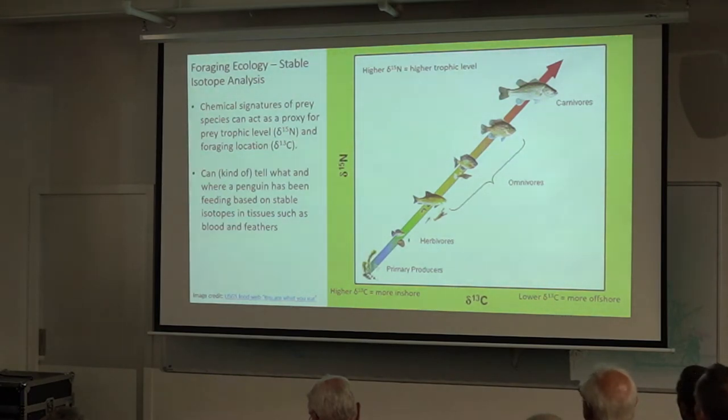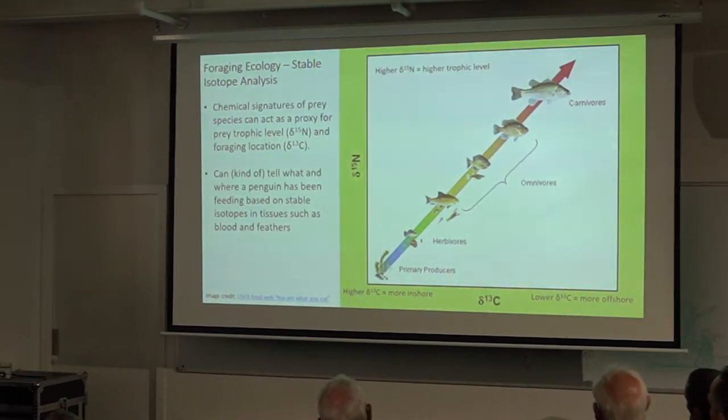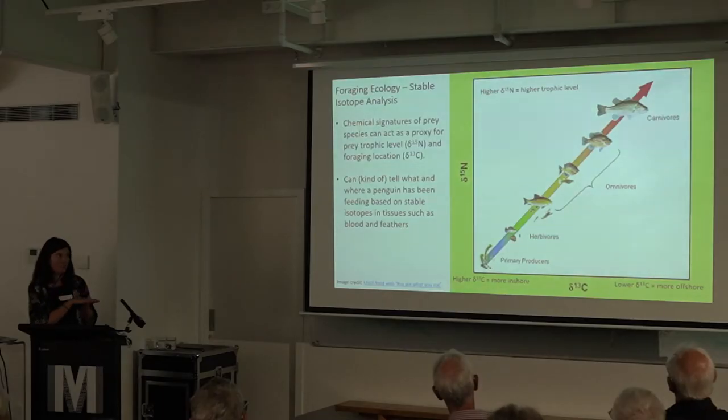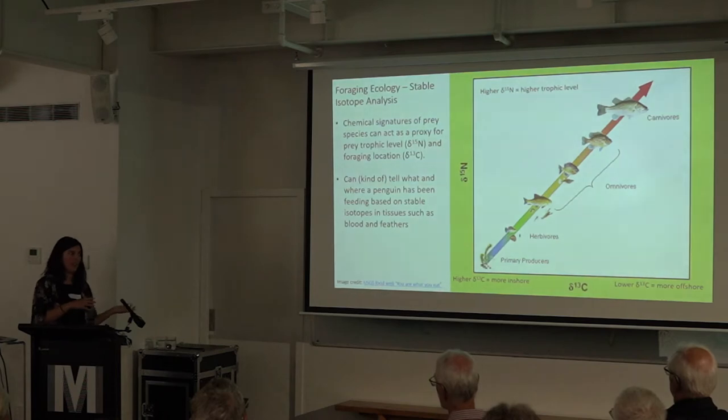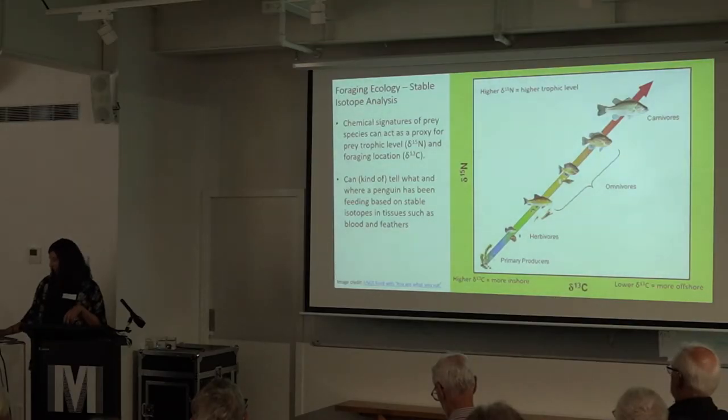Another thing I looked at for foraging was stable isotope analysis. You can detect what prey and where a penguin has been foraging based on the carbon and nitrogen signatures in their tissue, such as feathers. Nitrogen gives you an idea of the prey trophic level — higher nitrogen means higher trophic level, like the difference between a carnivorous fish and a herbivorous fish. Carbon signature tells you whether they've been foraging close to land or further from land, based on carbon from phytoplankton versus terrestrial plants.